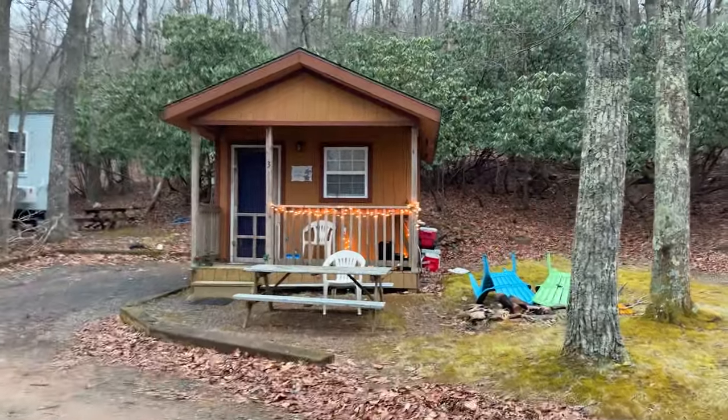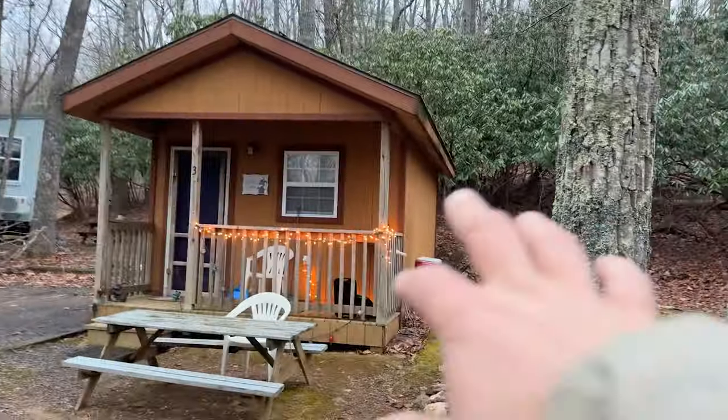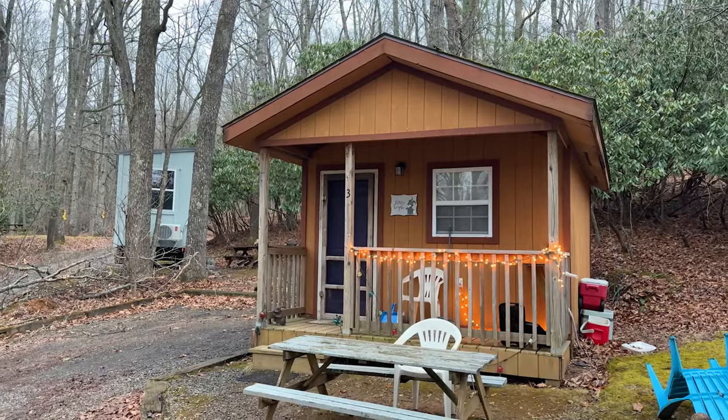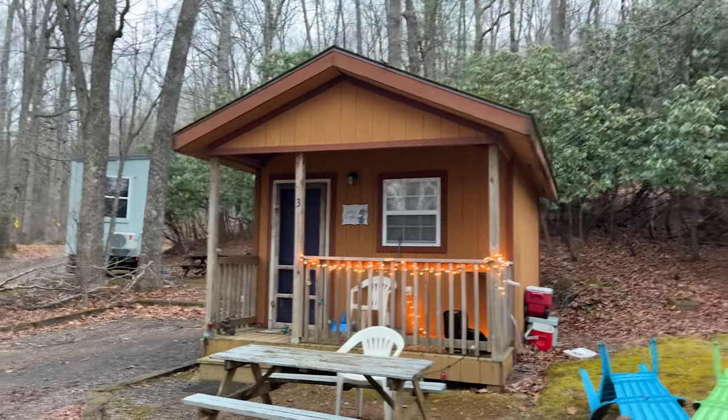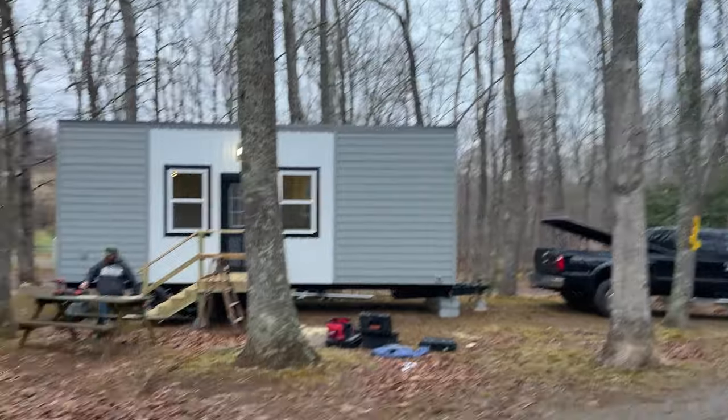This is one of the cabins that are on the property — this will be home to whoever decides to rent it. You can see there are little things like it's been kind of sitting up, so we're doing all kinds of things to make the area much more beautiful in the coming weeks and months. There are several more cabins down the hill.